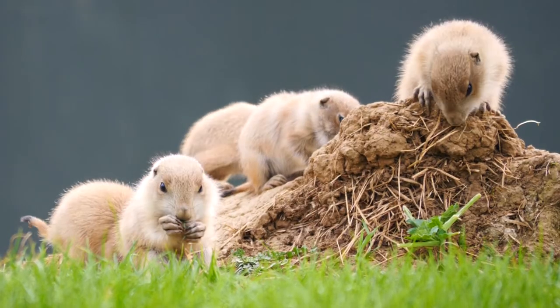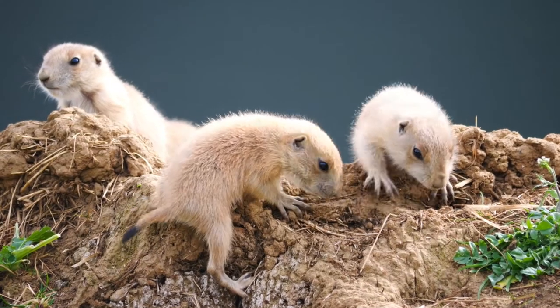Prairie dogs are quite clever and they actually have a slightly different sound for different predators, so that the other prairie dogs not only know that there's a predator around, but what sort of predator they should be looking out for.